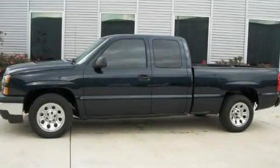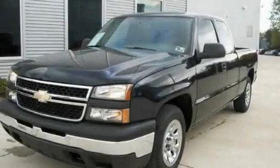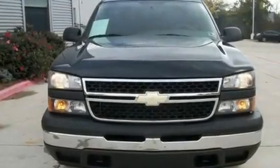This is a 2007 Chevrolet Silverado — strong, durable, and dependable. It features a 4.3-liter six-cylinder engine and an automatic transmission.